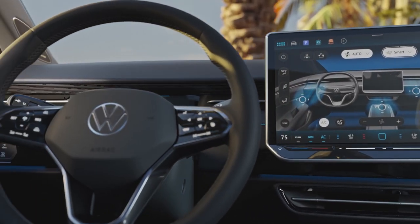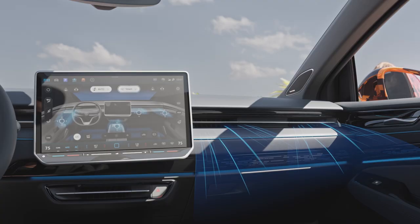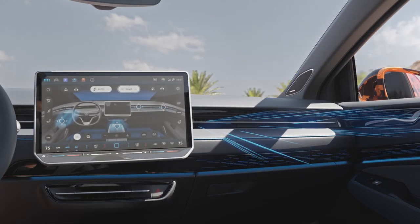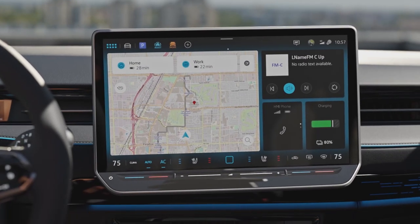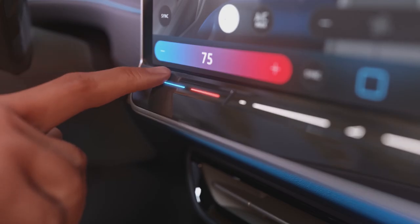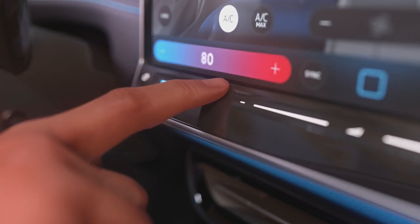The ID.7 will also get some novel interior technologies, including an augmented reality head-up display, digitally controlled HVAC vents that send air only to occupied seats, and a revised infotainment system with a 15-inch center display. And although Volkswagen's touch-sensitive slider buttons persist despite my objections, at least they're illuminated at night now.